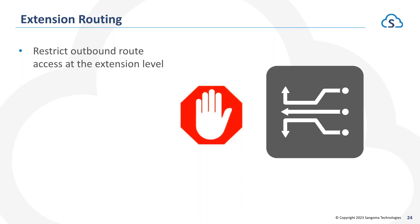Extension Routing allows you to restrict outbound route access at the extension level. Phones that sit in classrooms can be restricted to only dial internally extension-to-extension, or to 9-1-1, or additional routes you specify. This prevents students or staff from picking up a phone anywhere on campus and dialing whoever they want, racking up charges on the phone bill.